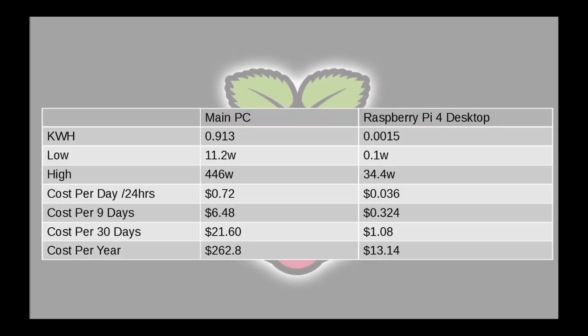Back then we tested kilowatt hours for each scenario, and the low versus high wattage was quite a difference — almost 400 watts peak. In a 24-hour period it would cost 72 cents to run my main computer with monitors and everything connected. For the Raspberry Pi 4 desktop setup, it would only cost three cents a day — seven cents every two days. In nine days, that's my main computer at $6.48 versus $0.32 for the Pi.